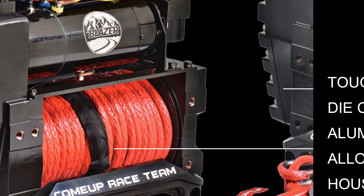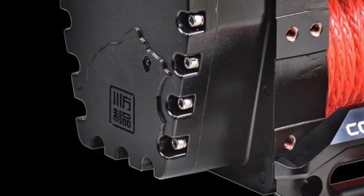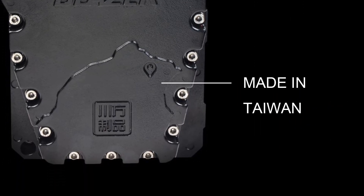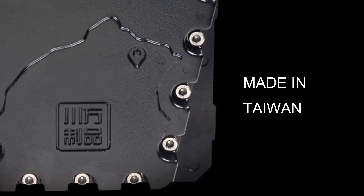The tough die-cast aluminum alloy housings used for the Blazer winch can withstand forces greater than two times the winch's rated capacity. The reinforced gearbox cover features a depiction of the northern Taiwan coastline, a symbol representing the high quality, made in Taiwan engineering and durability.